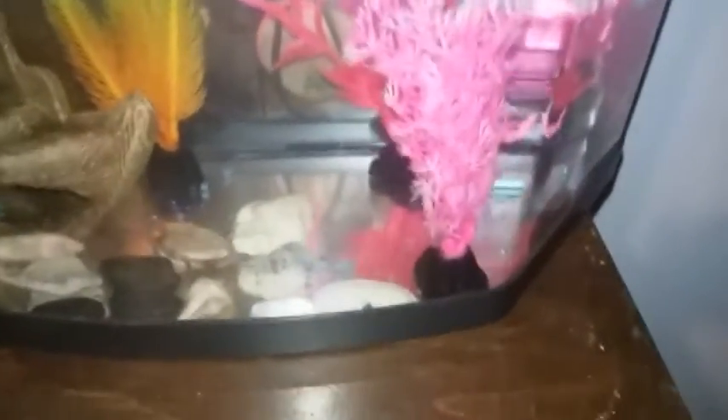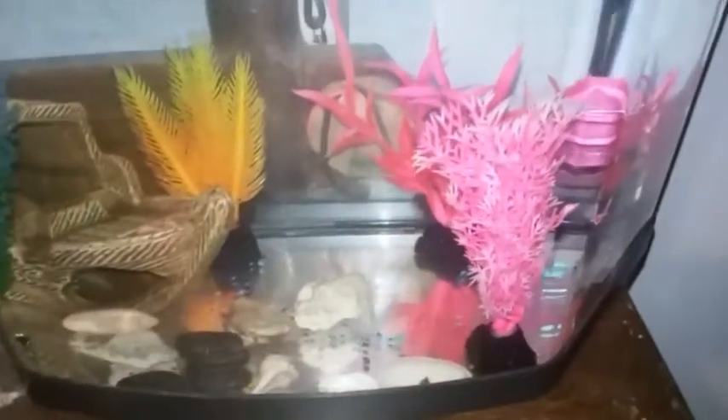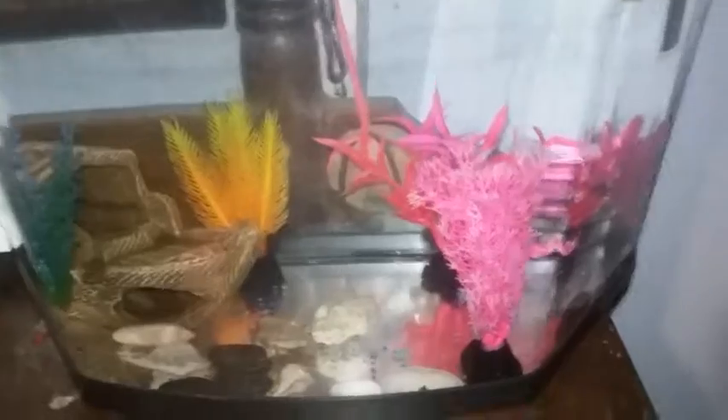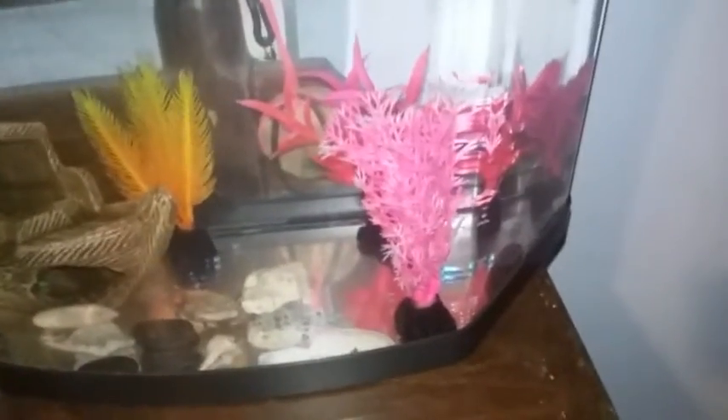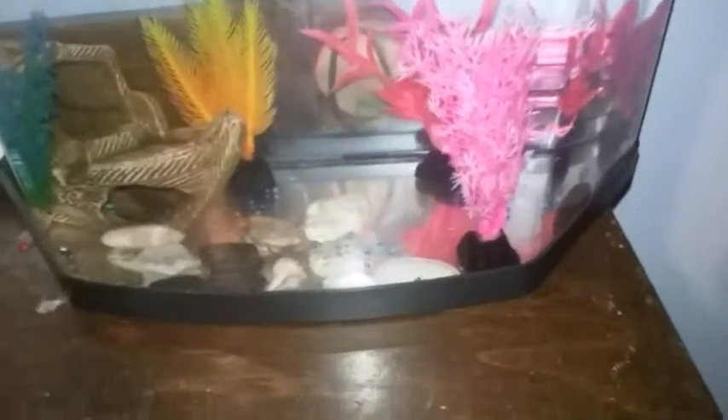I just wanted to make this a short video to let everyone know that I got him. Another thing — don't just buy a pet without having any supplies or any knowledge of that pet. You need to do your research. But since I already knew about bettas and I already had tanks and a whole setup,